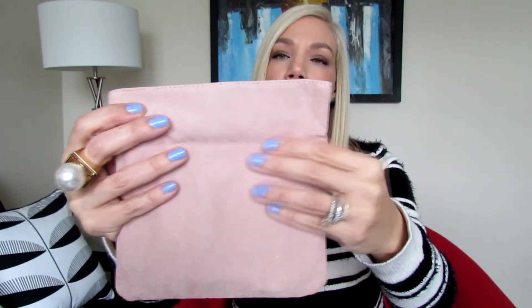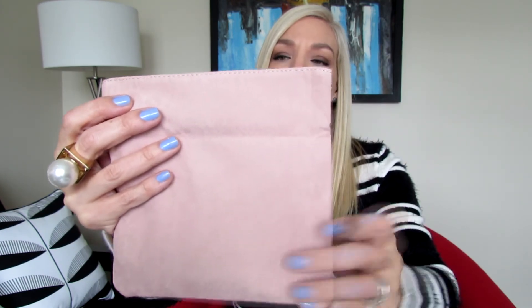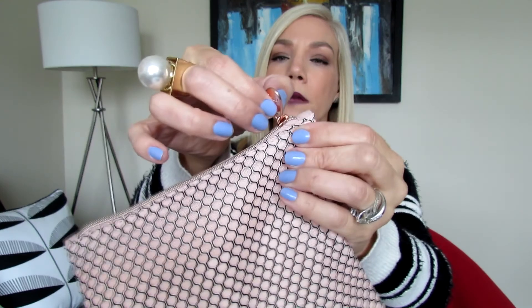Ipsy always comes with a theme and gives you items related to that theme. The theme for the month of March is 'Pretty Is as Pretty Does.' It comes with a card that says 'You are beautiful, pass it on.' With the Ipsy bag you also always receive a small cosmetic bag, which is completely reusable — it's a beautiful velour fabric in blush pink, and this one has a design in gray with a zipper.